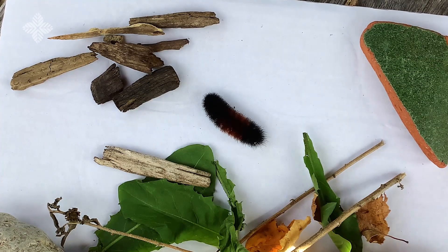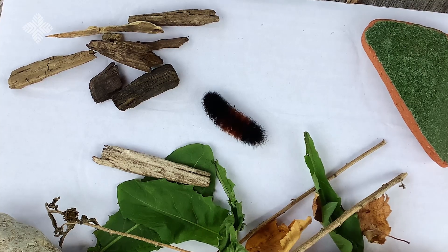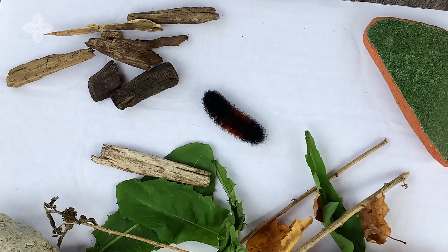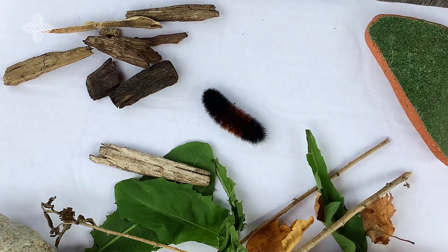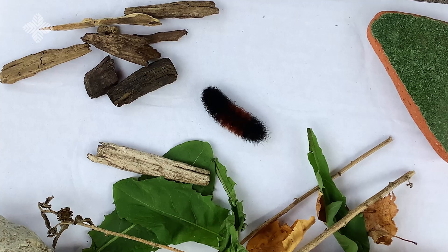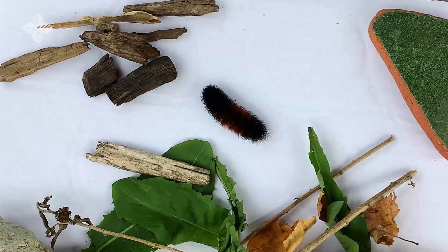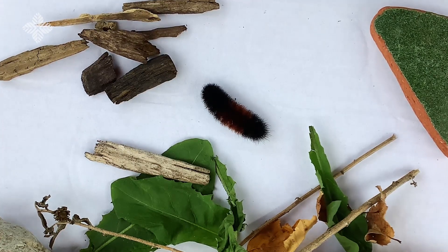One myth about the woolly bear is that the width of the reddish brown band predicts how long the harsh winter season will be. However, research has shown that the woolly bear's coloring is based on how long it has been eating, its age, and the species. The better the growing season, the bigger a caterpillar grows, and the narrower the reddish brown band is. Therefore, if you see a woolly bear with wide black bands, know that it has nothing to do with the winter season, but instead it shows this caterpillar had a really good growth season.